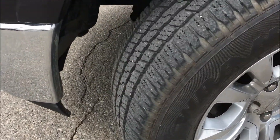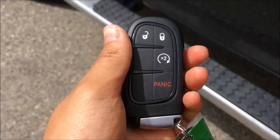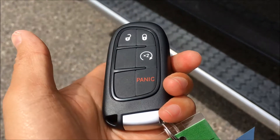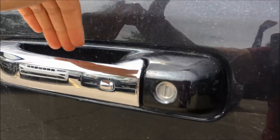This truck is sitting on 20-inch alloys and Goodyear Wrangler all-terrain tires with lots of tread left. On the key for this Longhorn you'll find your lock and unlock buttons as well as your panic button. We also have your factory remote start — hit that twice — but this is a proximity key so you can just throw it in your pocket.